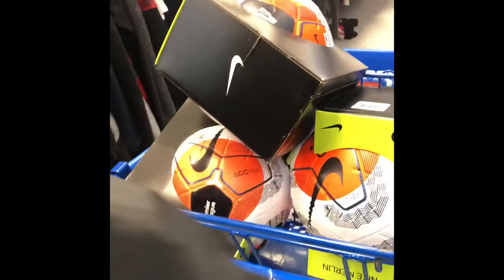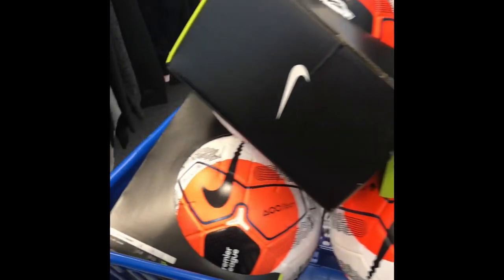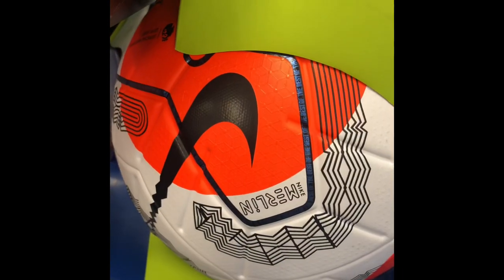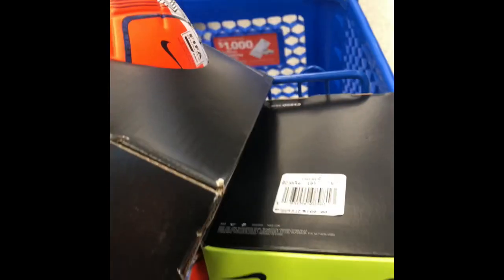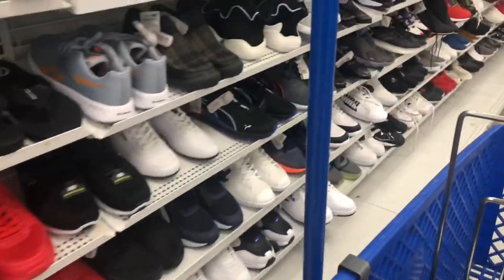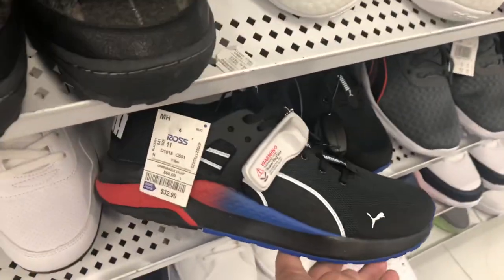Here's footage from another week — this is what you want to be looking for. I found three of these Merlin soccer balls with the ACC on them. Retail was $160 and the Ross price was about $12. You can see the sold comps anywhere from $100 to $130 — they're probably getting a little flooded but still a solid find.